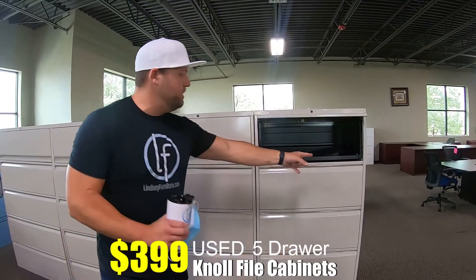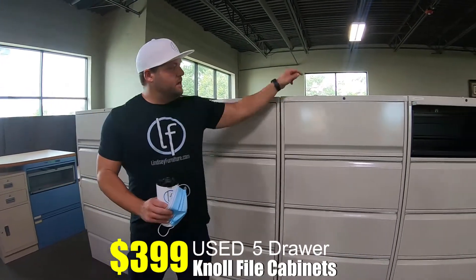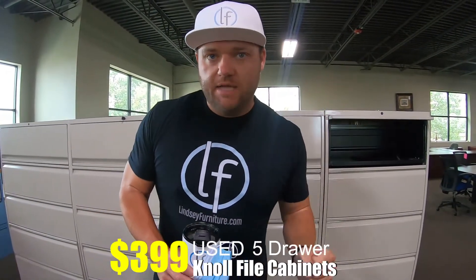We have them in 36-inch width and 42-inch width. As you can see, they all have the key here taped on the top. Five-drawer lateral metal Knoll file cabinets, $399.